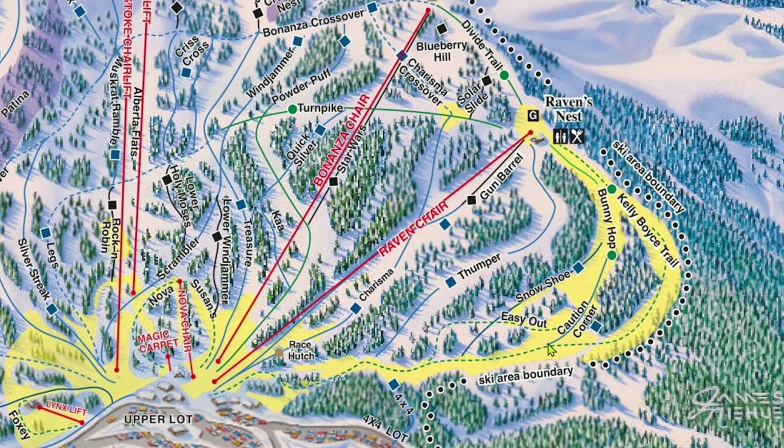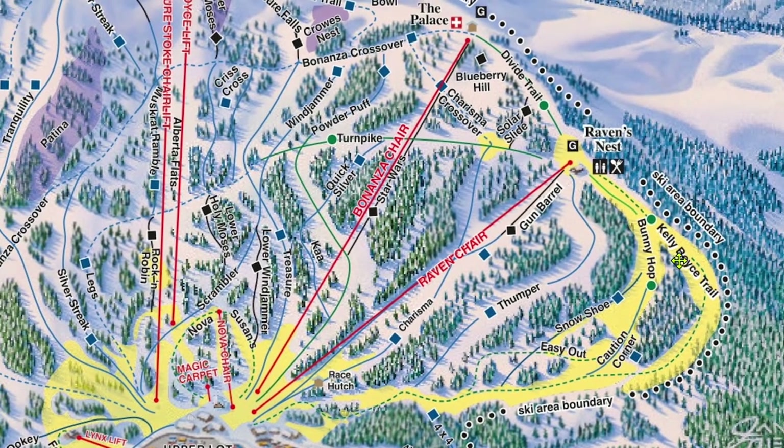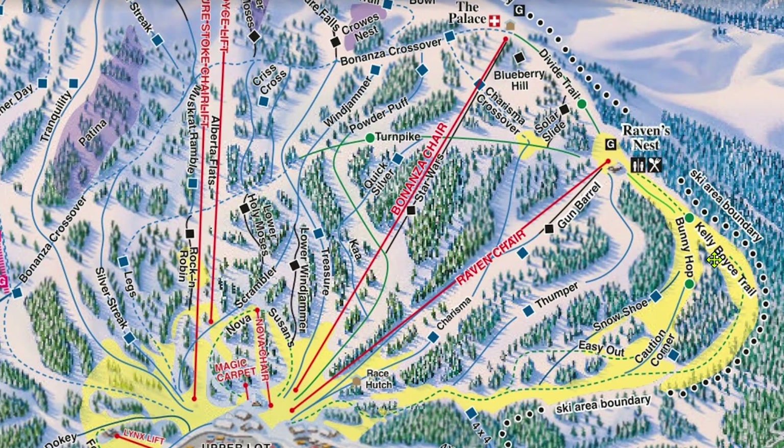Raven is one of, if not the most popular lift in all of Wolf Creek. As such, these two green runs are also the most popular runs. Just beware that at a resort with a reputation for not being busy, the Raven area can get rather crowded. Raven typically opens at 8, a half hour before the rest of the lifts. I would try to hit Raven right when it opens and ski it until about 8:45 or 9 when the masses begin to arrive, then switch over to Bonanza.